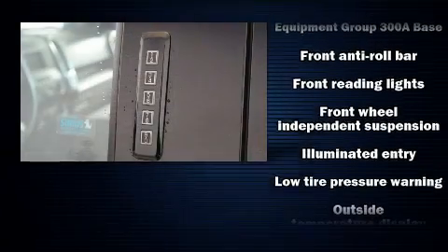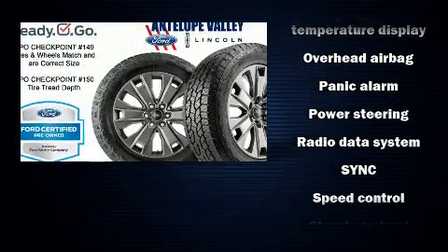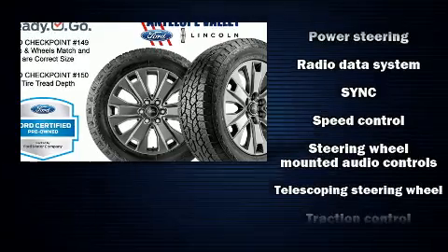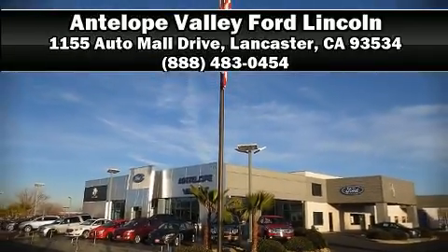Various mechanical systems are monitored by electronic stability control, keeping you on your intended path. This vehicle has achieved certified pre-owned status by passing Ford's rigorous certification process. Please don't hesitate to give us a call.